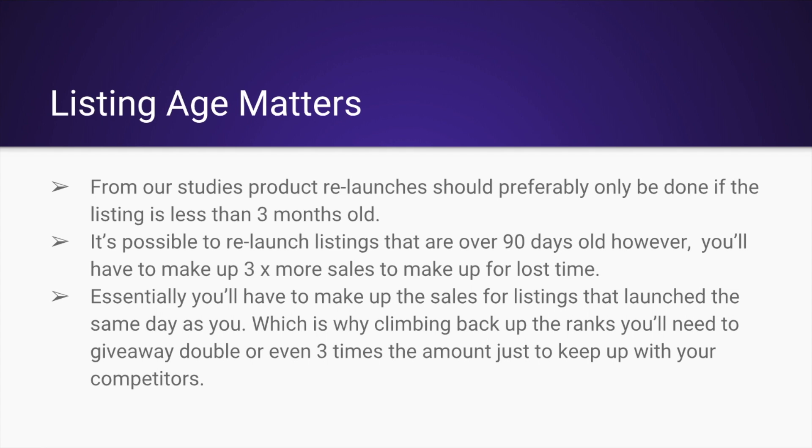It's possible to relaunch listings that are over 90 days old. However, you'll have to make up three times more sales just to make up that lost time. Essentially you'll have to make up the sales for listings that launched the same day as you, which is why climbing back up the ranks, you'll need to give away double or even three times the amount of units just to keep up with your competitors.